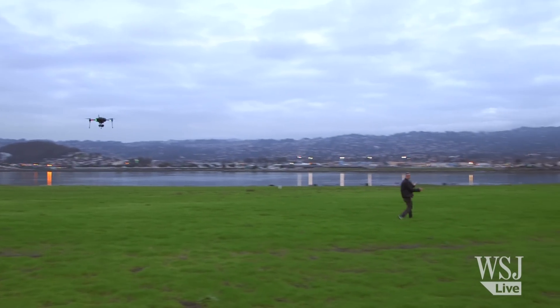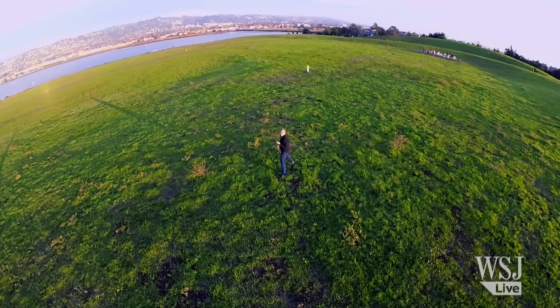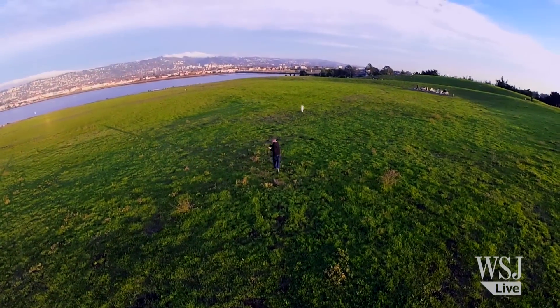As I ran around this field, the Iris Plus kept following me. The only thing I told it was how high to fly, and it stared at me with its camera eye the whole time.